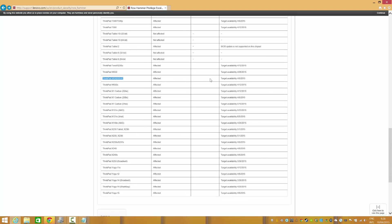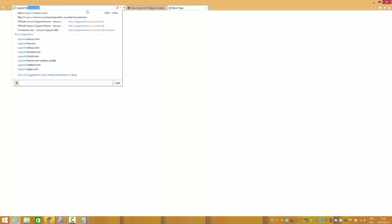My model is the ThinkPad W540, with a target availability date of 6 April 2015. If a BIOS update is available and the date here has expired, then you can go to support.lenovo.com.